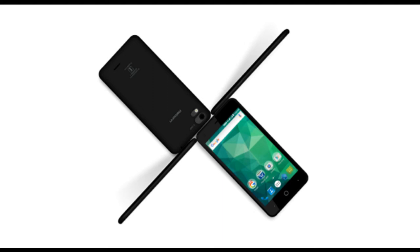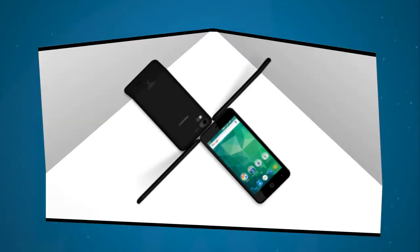Connectivity options on the Carbone Note 2 include 4G VoLTE, Wi-Fi, GPS, Bluetooth, USB OTG, and FM radio. Sensors on the phone include accelerometer, ambient light sensor, and proximity sensor. It is powered by a 2900mAh battery, measures 115 x 78 x 8mm, and weighs 164 grams.